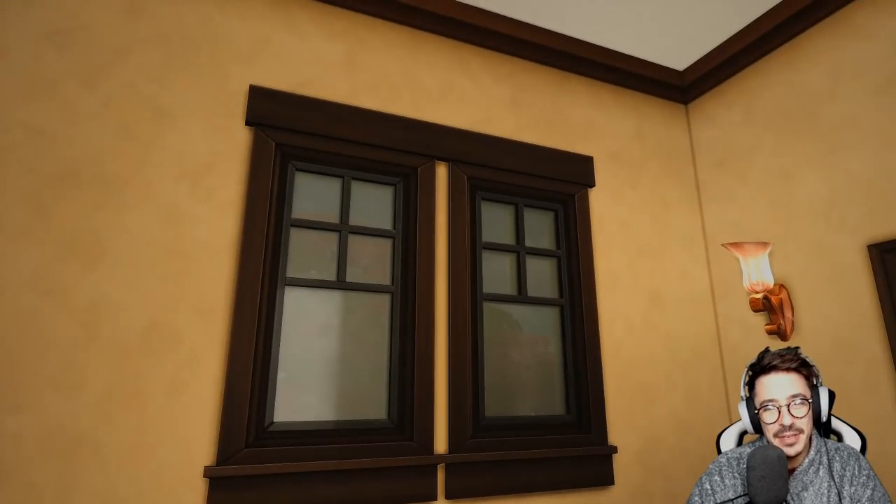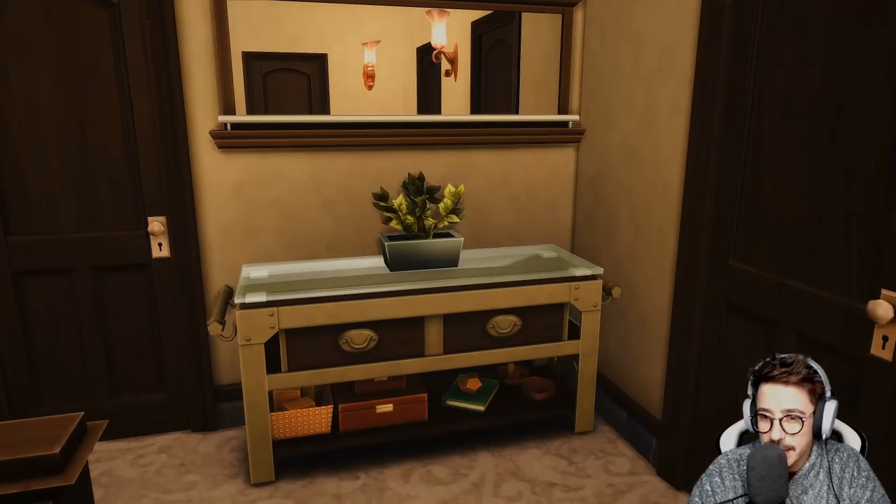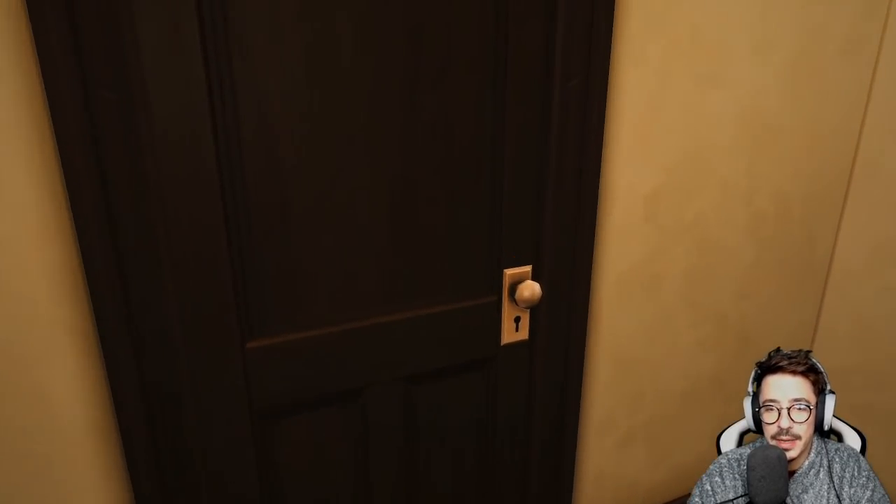Pretty simple hallway — haven't even put any curtains up, may rethink that. Just put a little hall table out in here. I did finish off Barb and Merv's room as well.